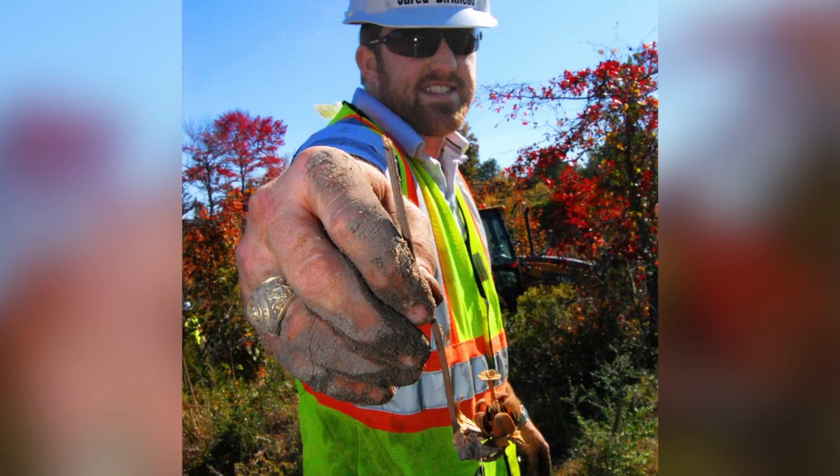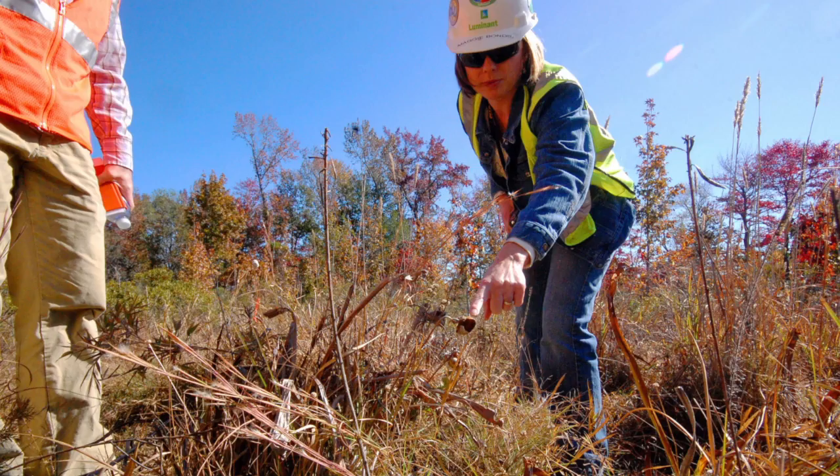These unique plants are part of a statewide conservation effort because of the scarcity of the bog habitat where they thrive. We wanted to do anything possible to preserve these plants and find them a permanent home.